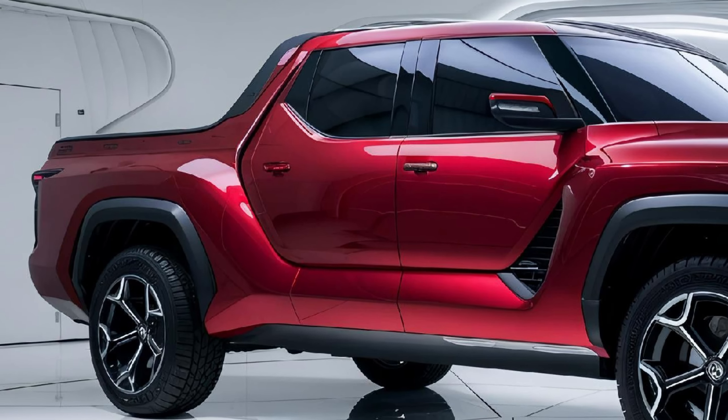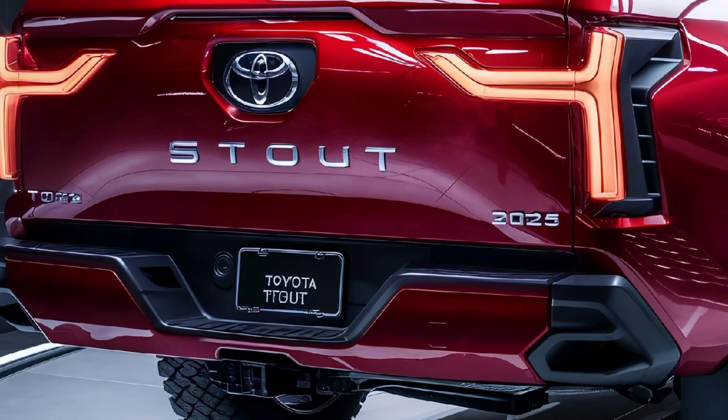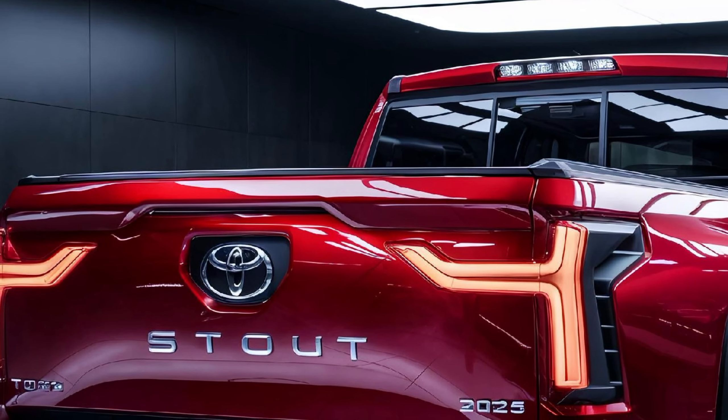Whether you need a no-nonsense truck for daily work or a versatile vehicle for both city driving and weekend adventures, the 2025 Toyota Stout has you covered. This pickup is all about versatility, reliability, and style. Toyota is making sure it stands out in an already crowded market — so is the 2025 Toyota Stout the best new midsize truck? You be the judge. Thanks for watching!